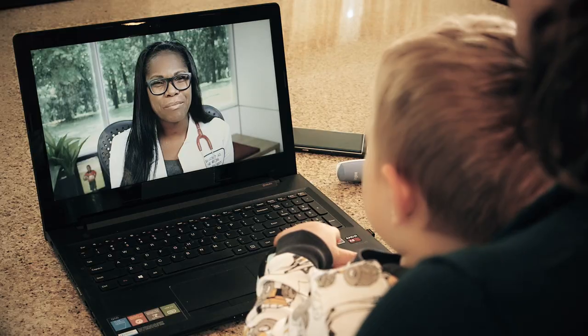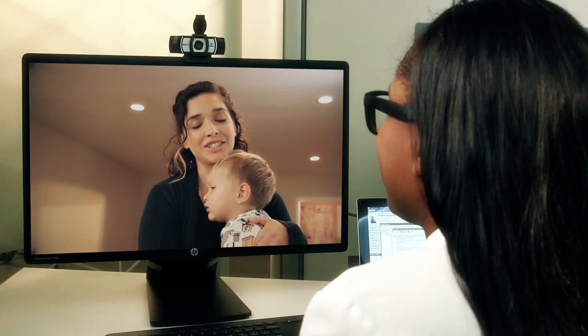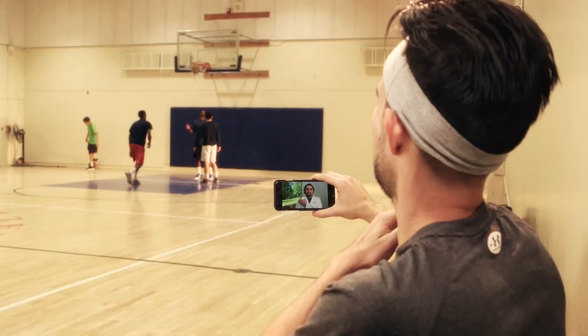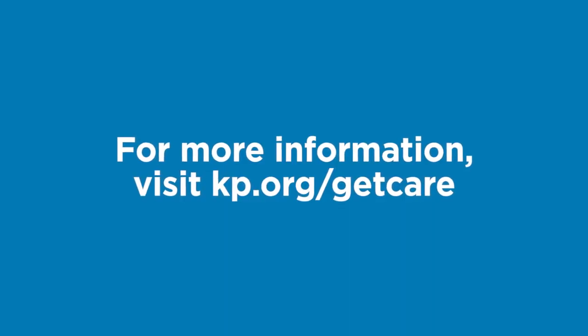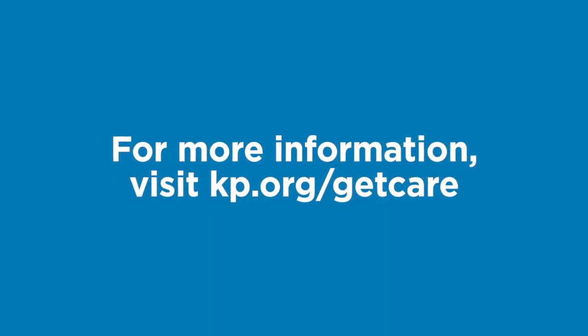For those that prefer the convenience of a virtual visit, we have many options available to you. Video visits, telephone visits, e-visits, and email are all ways you can get care wherever you are. Be sure to visit kp.org/getcare for more information on how you can access care remotely.